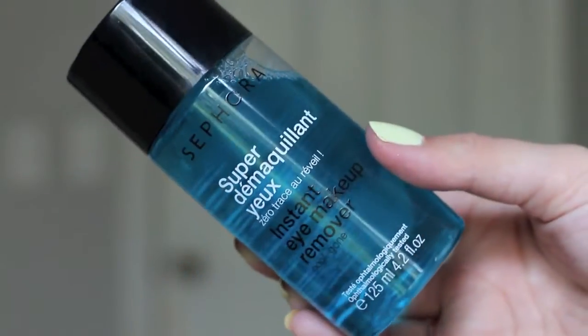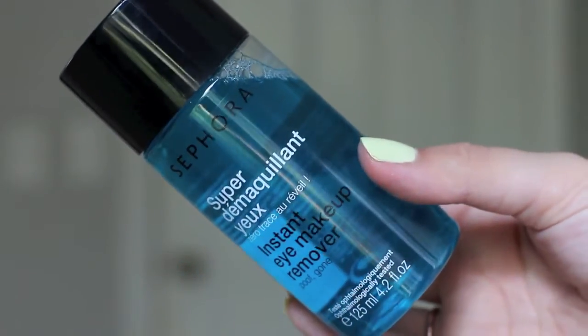Another option I like is the Instant Eye Makeup Remover from Sephora, which is pretty affordable at about nine dollars. The Vichy was seventeen dollars, but they both do a great job. It just depends on preference and budget — they both do about the same thing, so I wanted to mention both to give you guys an alternative.